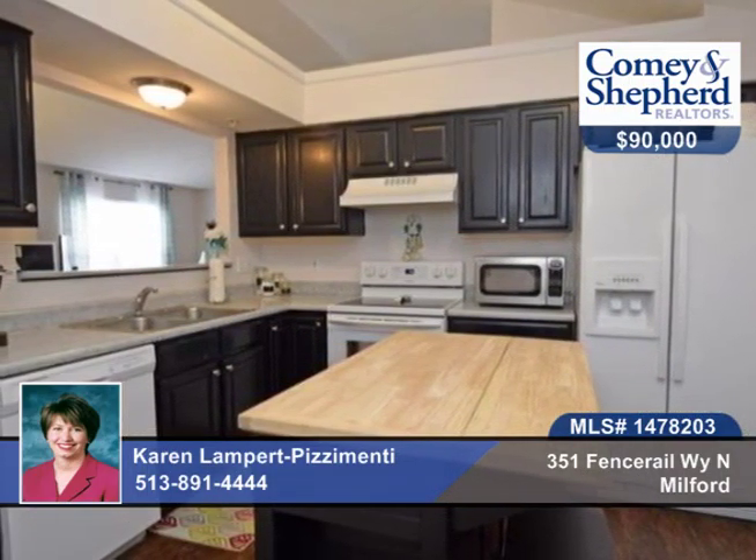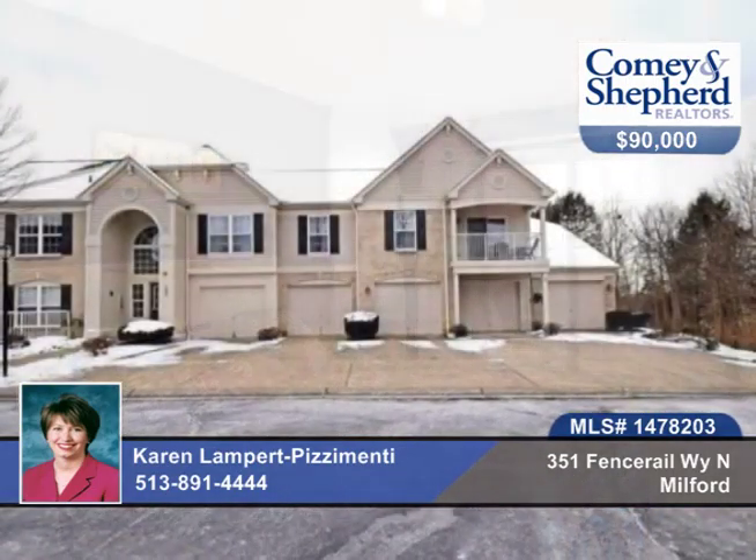It's in a great community with fitness center, walking trails, pool house and clubhouse. And you're convenient to shopping and easy access to the highway. All appliances stay. Call Karen for your personal tour.